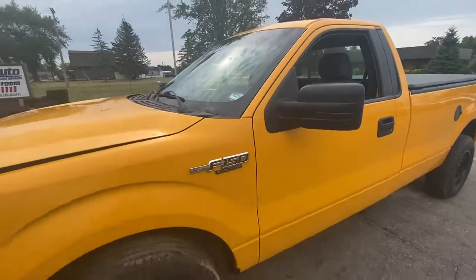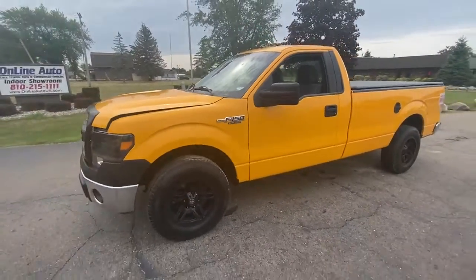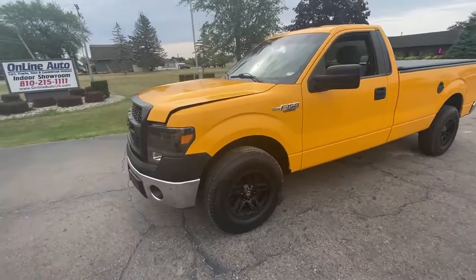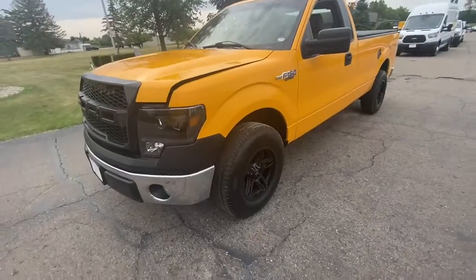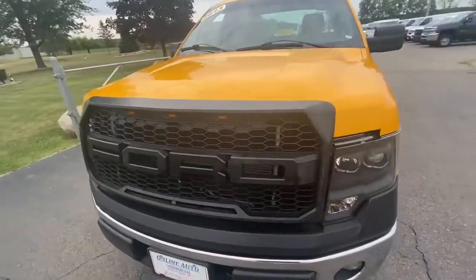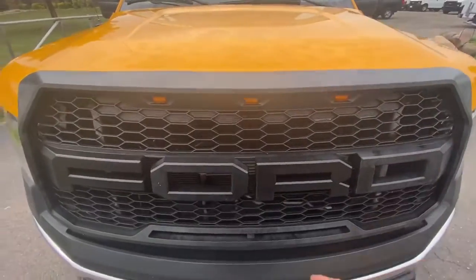Hey guys, Nate coming to you again here from Online Auto in Swartz Creek, Michigan. Today we've got ourselves a 2013 Ford F-150, 73,000 miles, aftermarket rims, brand new Michelin tires. You hear that? That's that 5.0 liter Coyote engine howling for you to come get me.